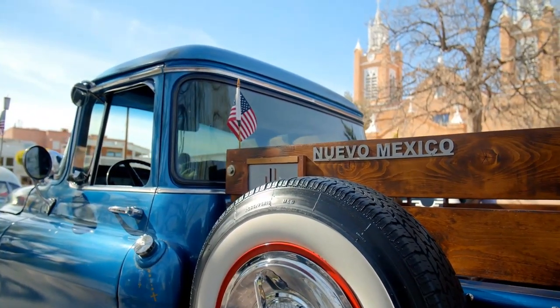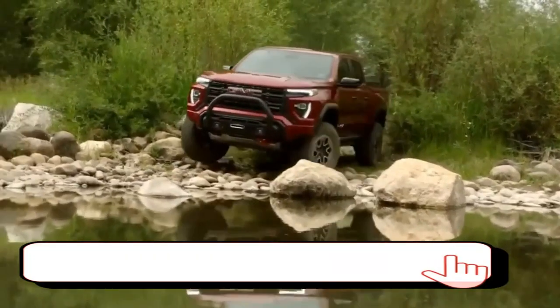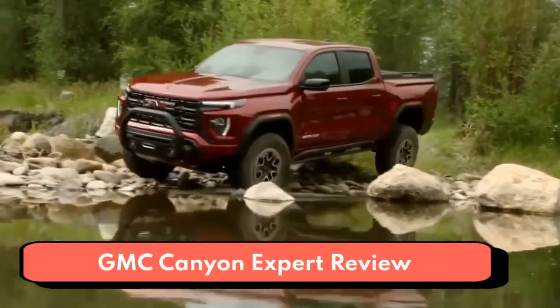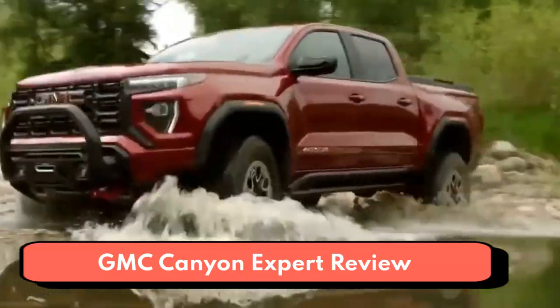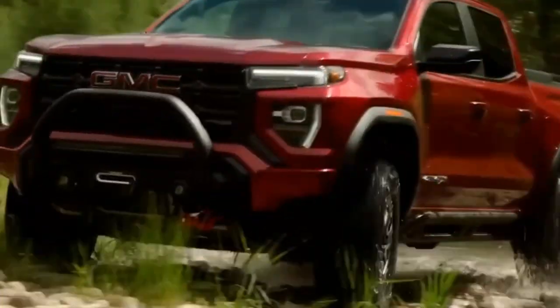2022 GMC Canyon. The GMC Canyon is the automaker's mid-size pickup — the little sibling to the full-size Sierra. GMC reintroduced it for the 2015 model year at the same time Chevrolet re-launched its mechanical twin, the Colorado. Last year, GMC added an on-road capable AT4 variant, although it's not as extreme as the Colorado ZR2.